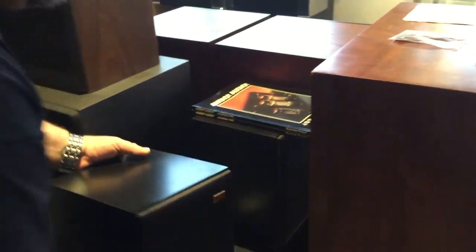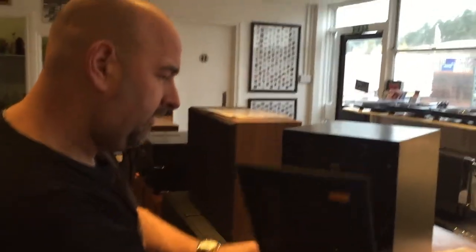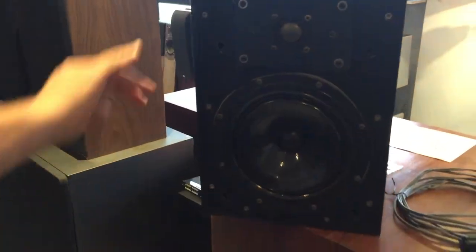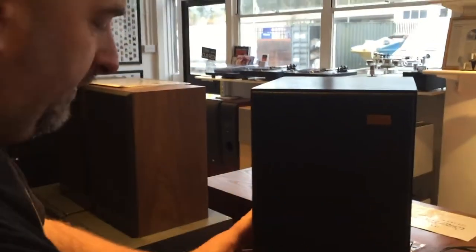Tucked away behind the big EMG is some very early Spendor SA1s. It might be a bit dark, but I think they're 400 serial numbers — they have quite an unfinished look of the early Spendors, which is sort of nice really. Lovely speakers — these sound really, really good. A bit bigger than the LS3/5A but the same sort of thing.